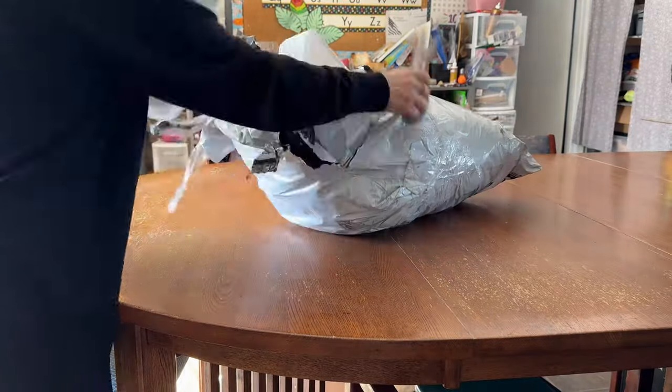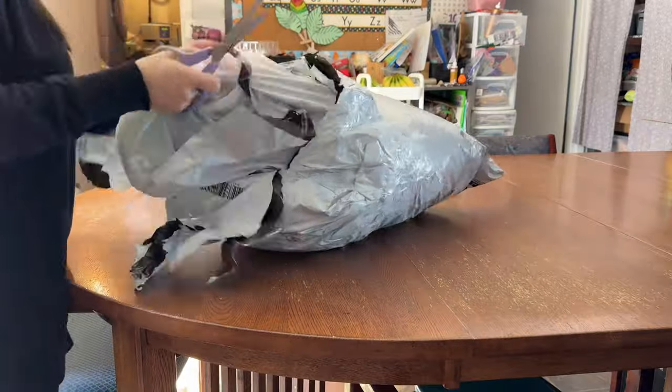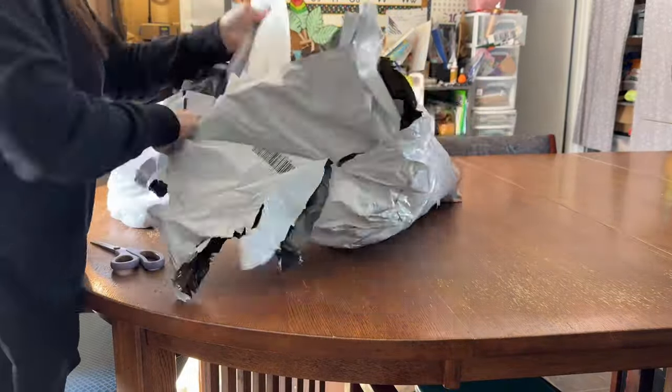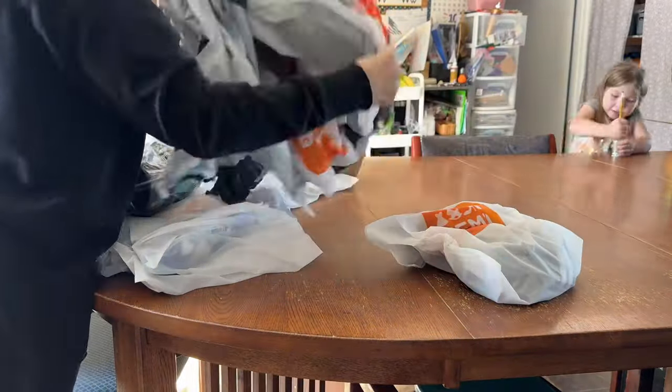Hi everyone, welcome back to my channel. I'm Stephanie. If you are new here, I am a mom of 10. I have eight kids in the house and we live on a little hobby farm and we do all sorts of things on my channel.